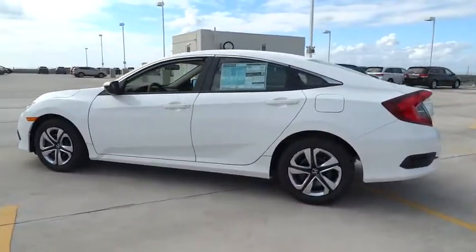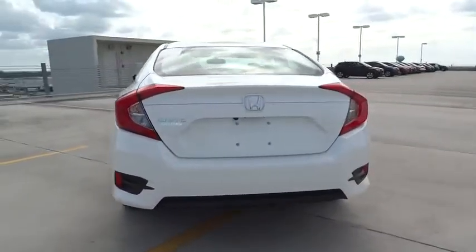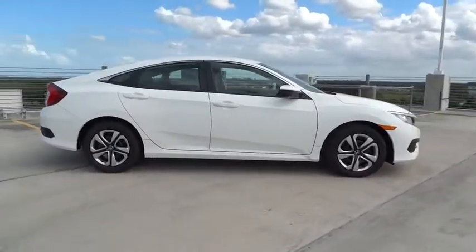Here are some of this vehicle's great options: stability control, traction control, Bluetooth, front wheel drive, cruise control, power windows, remote power door locks, speed proportional power steering.